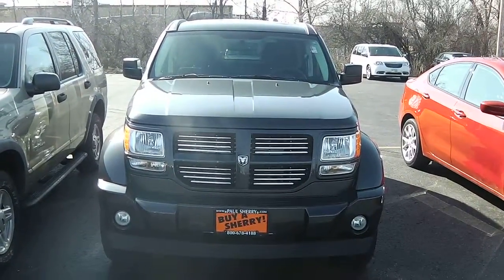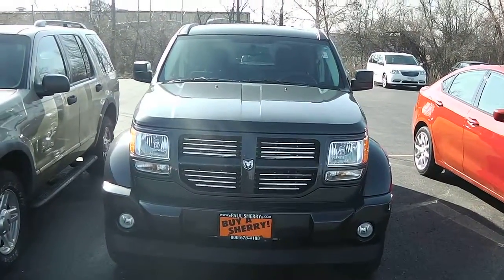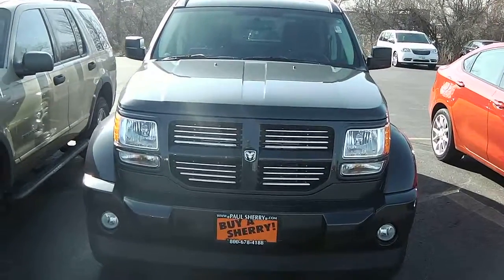Zach Smith with you here at Paul Sherry's in Piqua, Ohio. Here we're looking at a 2011 Dodge Nitro.